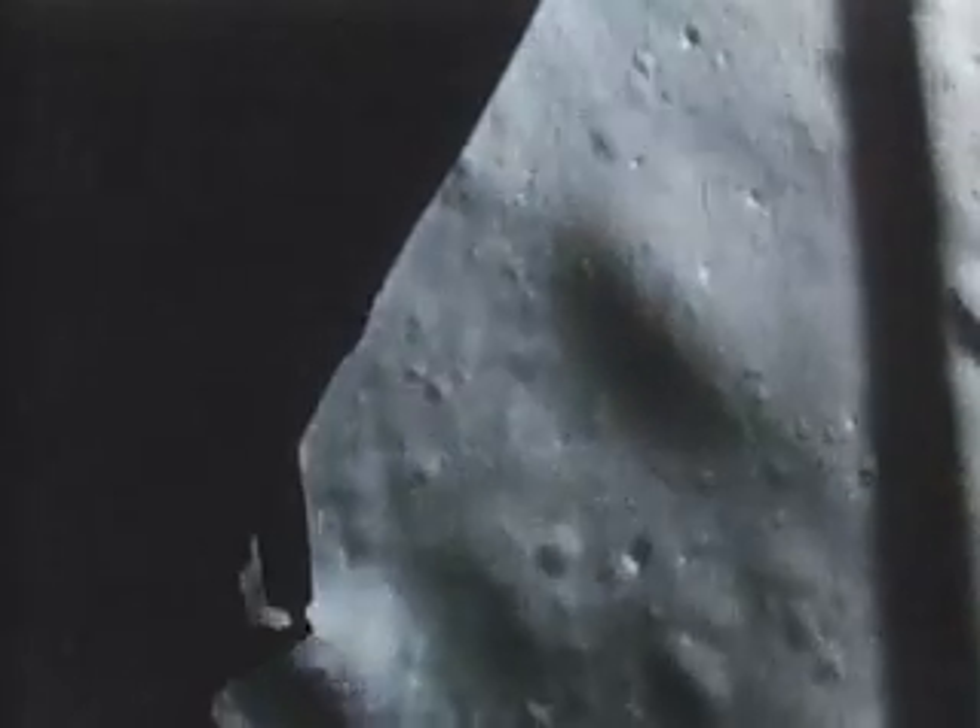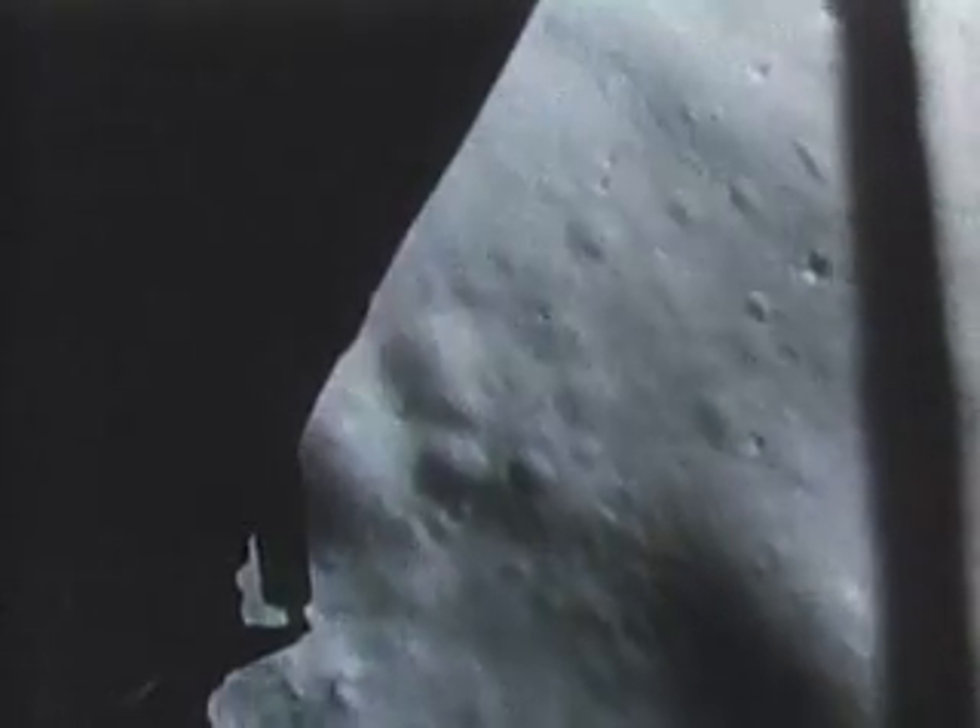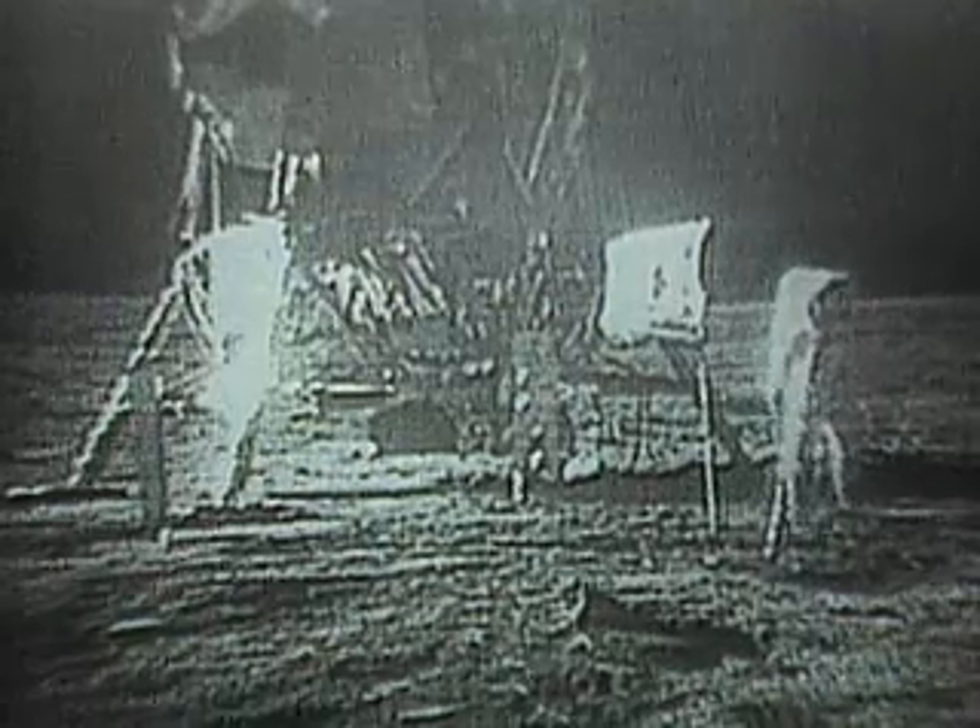As they say, the rest is history. On July 20th, 1969, former Dryden Center pilot Neil Armstrong set the Apollo Lunar Module down on the moon. "Tranquility Base here. The Eagle has landed."